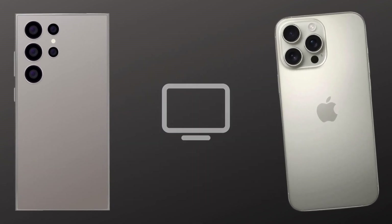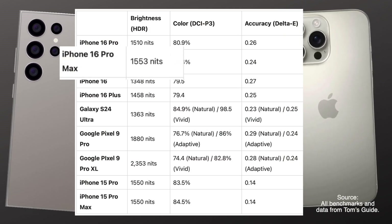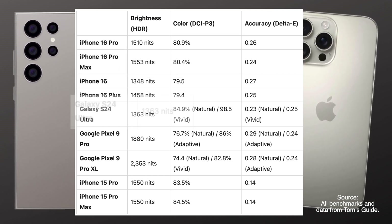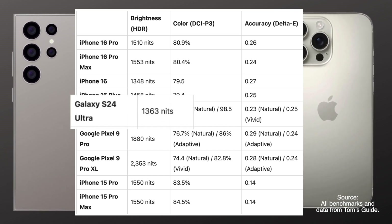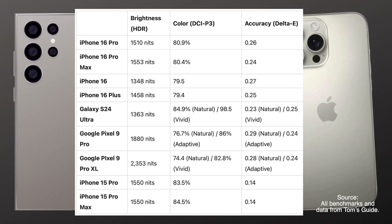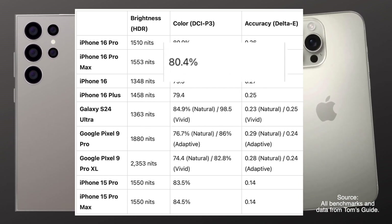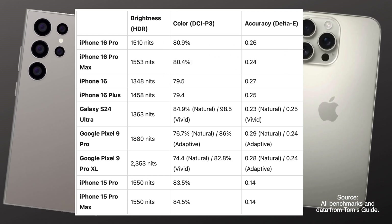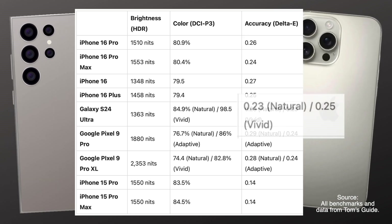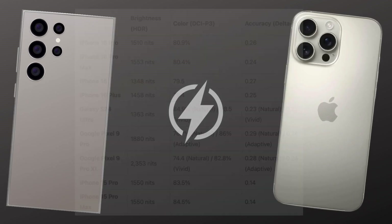Let's talk displays. The iPhone 16 Pro Max peaks at an impressive 1,553 nits of brightness, which is great for using your phone outdoors. However, the Galaxy S24 Ultra isn't far behind at 1,363 nits, but where Samsung really stands out is in color accuracy. In DCI-P3 color coverage, the Galaxy manages 84.9% while the iPhone hits 80.4%. Still, when it comes to Delta E accuracy, the iPhone's score of 0.24 is slightly better than the Galaxy's 0.25. So while Samsung's display offers more vibrant colors, the iPhone's colors are a bit more accurate.